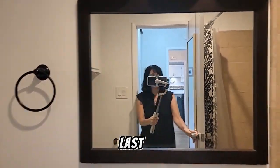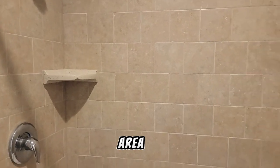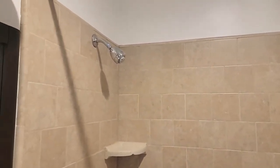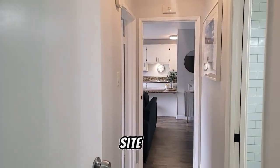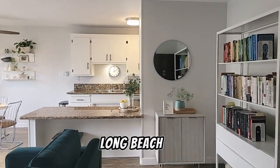The last thing I'm going to show you is the shower area. Everything is nicely tiled. So thank you for viewing this video today. Check out my site for more videos and home tours and things about Long Beach.